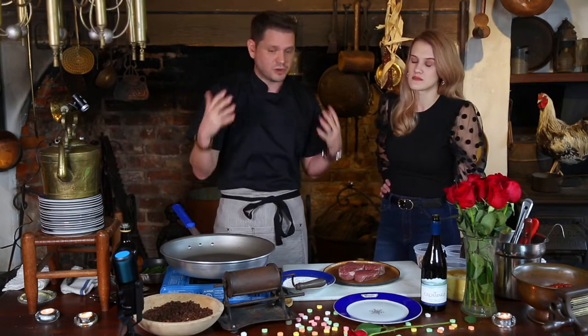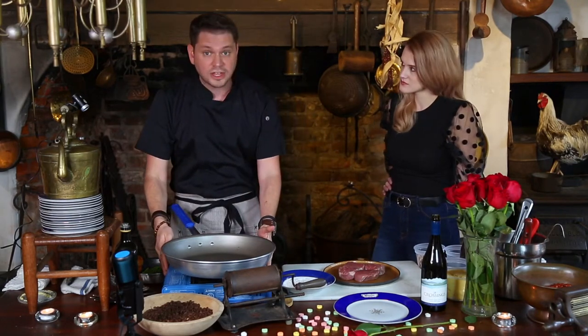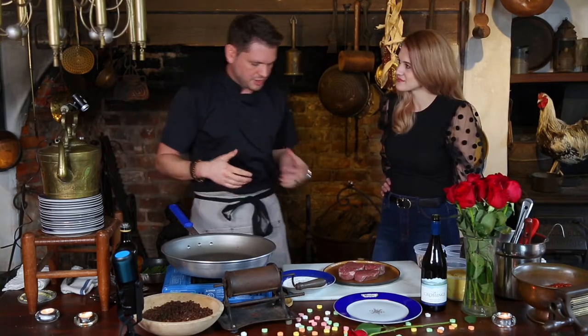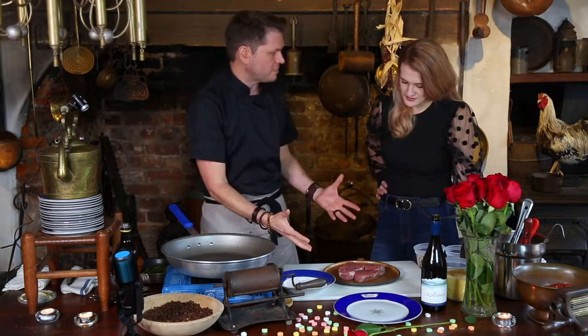We're live, y'all, so my friend Jesse's behind the camera. Give me a shout out in the comments and we're happy to try to answer them all. So first of all, let's talk about what we've got going on.